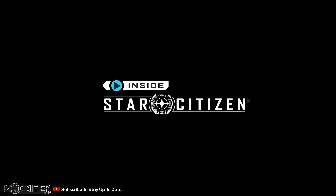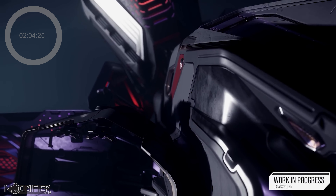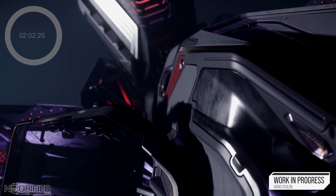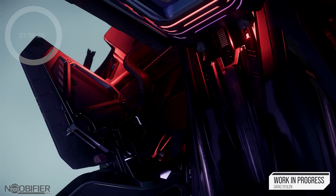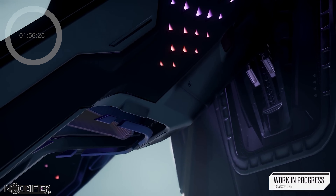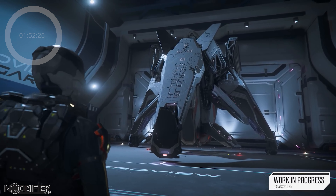CIG released Inside Star Citizen — basically a glorified commercial for some concept ships. Here's what you need to know: the concept for the Railing had many drawings, so when the team was looking for a new ship they began there. The triangular Railing concept became the Sullen Gatax, Gatax's first civilian ship.